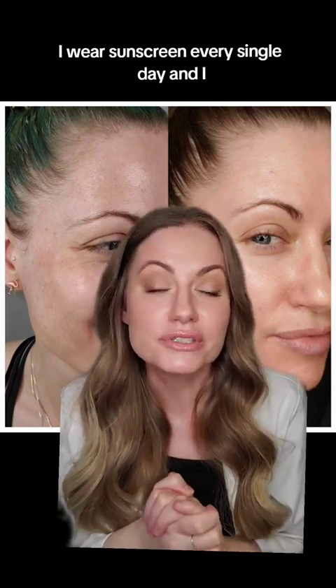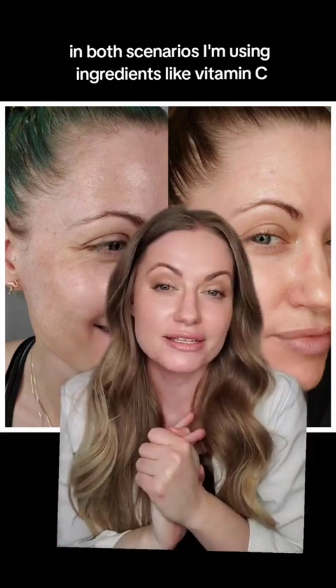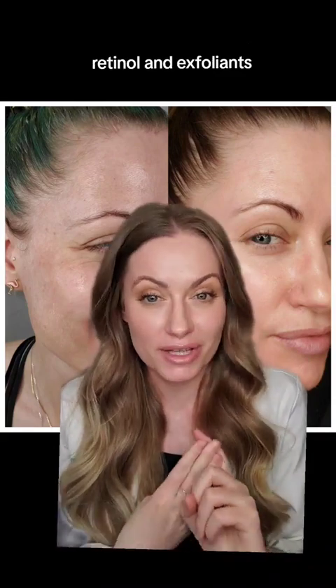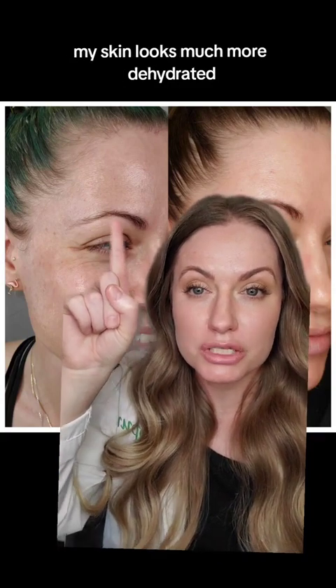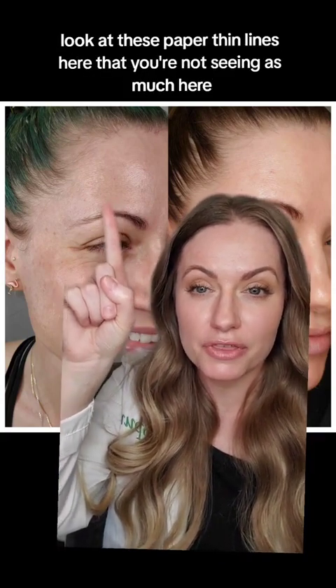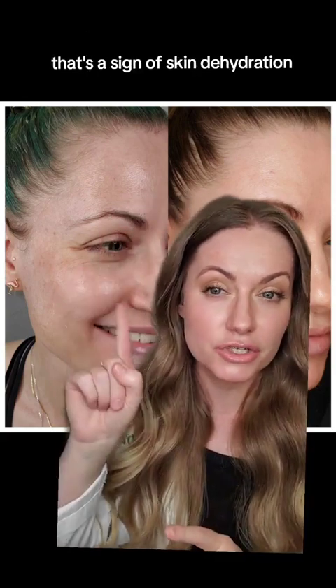I wear sunscreen every single day and in both scenarios I'm using ingredients like vitamin C, retinol, and exfoliants. But you can see in my before pictures my skin looks much more dehydrated. Look at these paper thin lines here that you're not seeing as much in the after — that's a sign of skin dehydration.